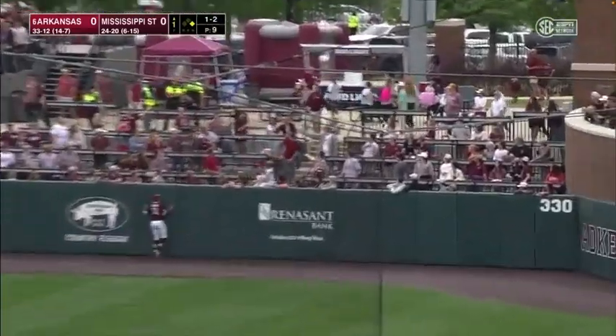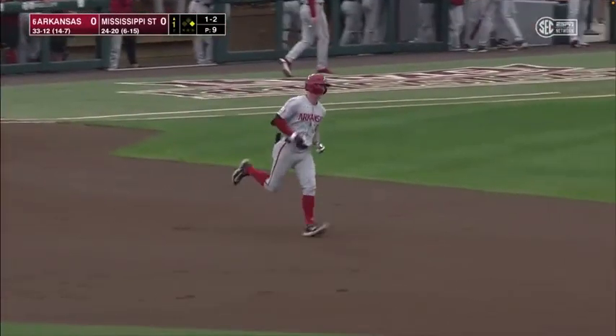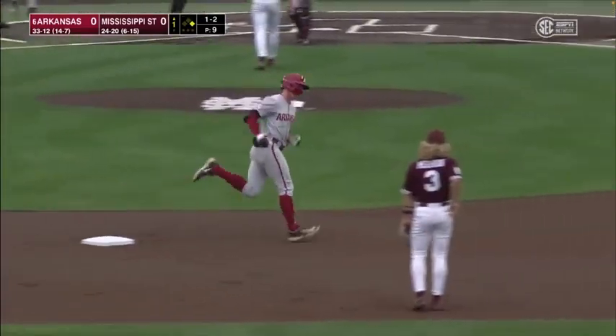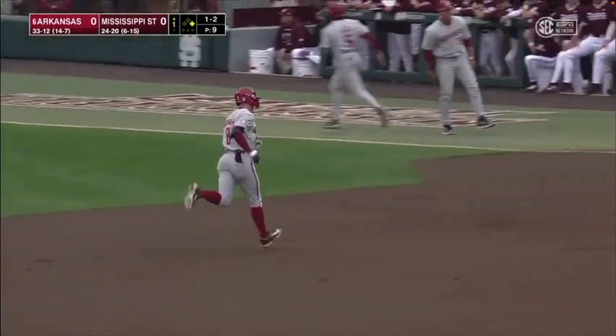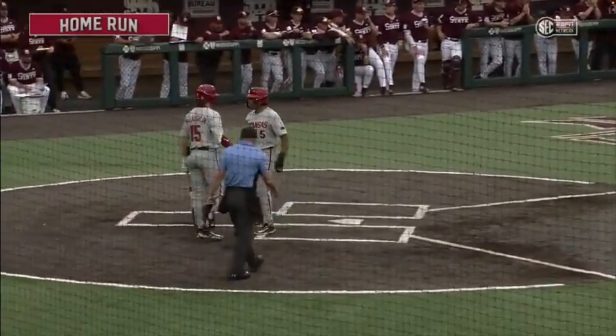Ball hit pretty well, carrying to right, carrying to right and gone. Corfinn comes in, just hammers a pitch to right field and gets it out of the park. The Hogs jump out in front early here in the top of the first.